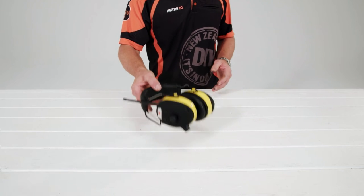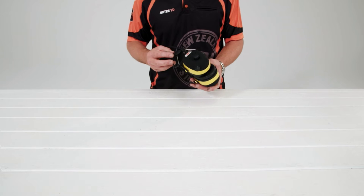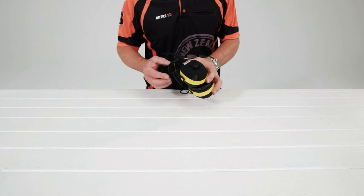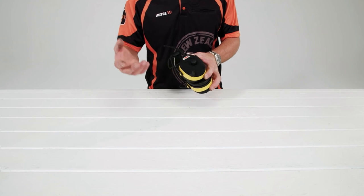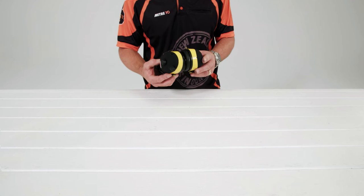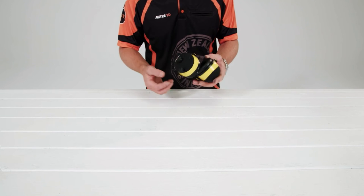Tech WorkTunes earmuffs not only provide excellent hearing protection, they also feature full AM, FM radio reception. The hands-free voice assist feature helps with programming in your favorite station. They also have an input jack and are iPod and MP3 compatible.